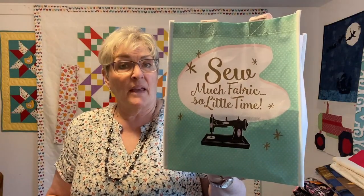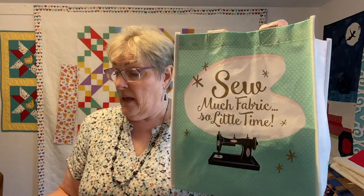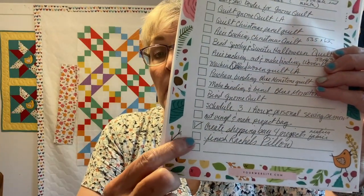I've had this bag and never used it — it seemed appropriate. And it earned me another check on my list. Yay! On to the next project.